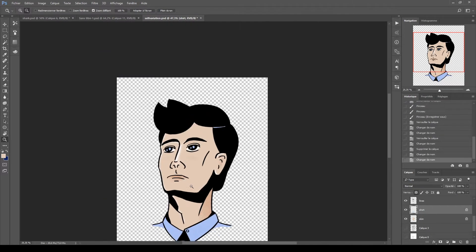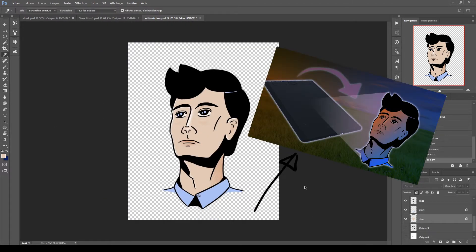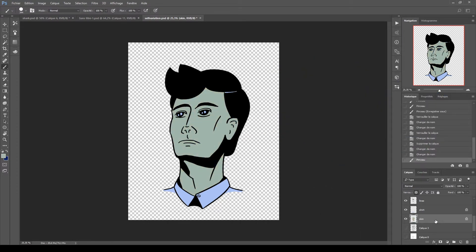Well hello there, I'm Détroit. Hey, do you remember that video I did a while back when I created sort of an avatar for myself? Well, I did a few others.